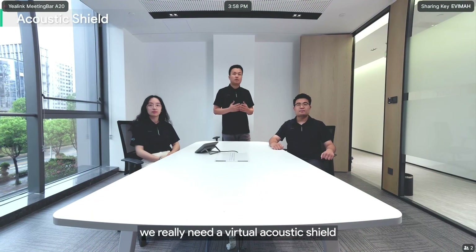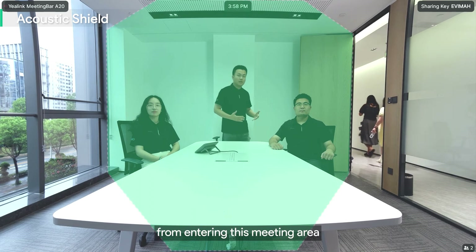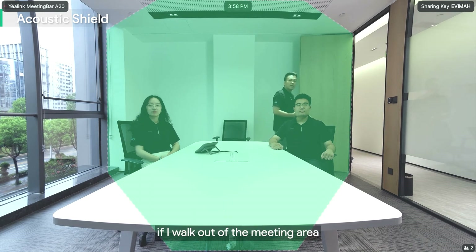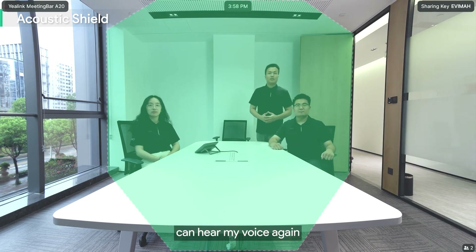Acoustic shield for the open meeting space: we need a virtual acoustic shield to prevent external noise from entering the meeting area. If the speaker walks outside of the meeting area, people from the remote end can hear their voice again, demonstrating the spatial boundary of the acoustic shield.